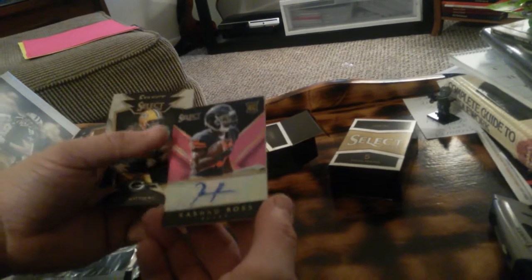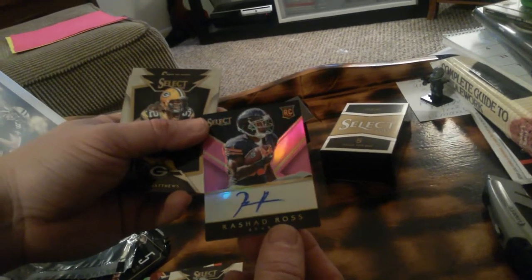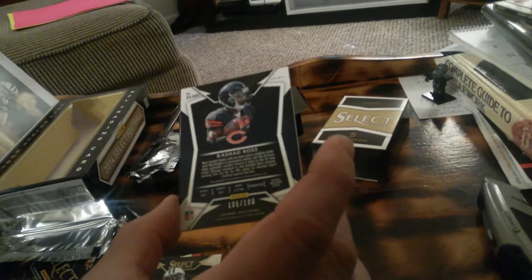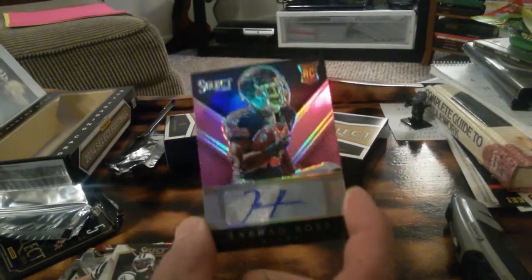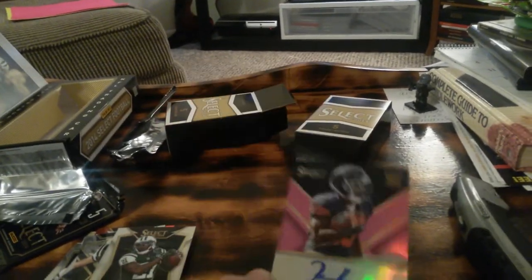We've got our first hit here. Rashad Ross for the Bears, Rookie Auto. And that looks pink. Yeah, girly. 195 out of 199. That's a cool looking card. Let's get the shine in there. Cool.